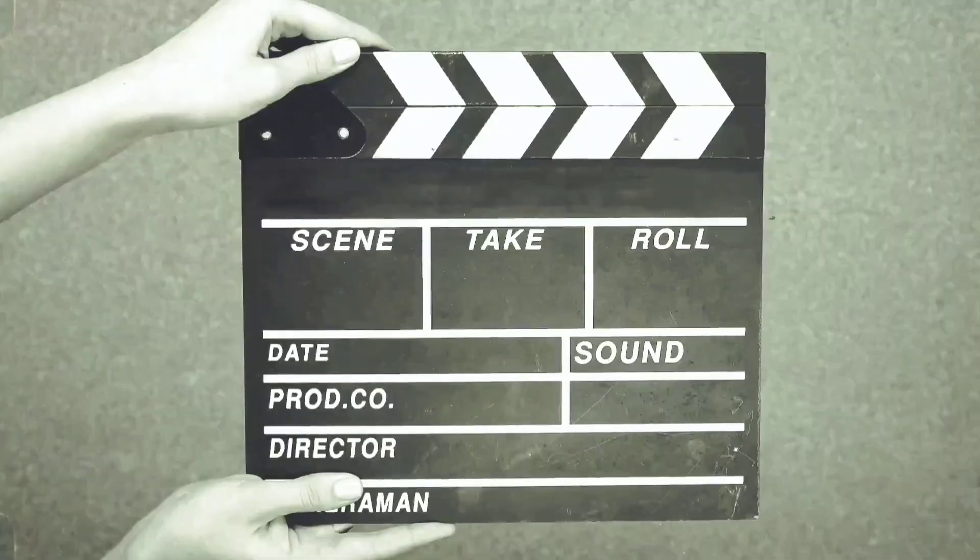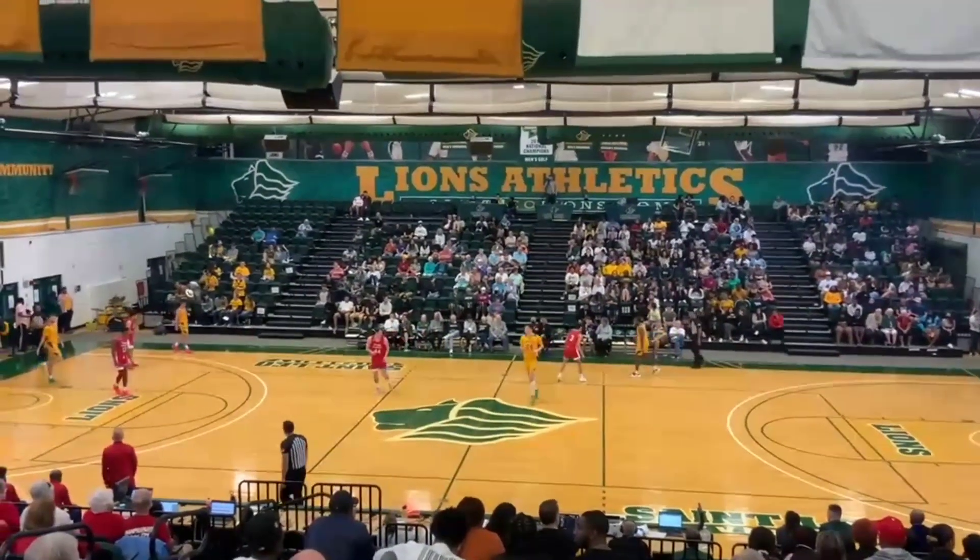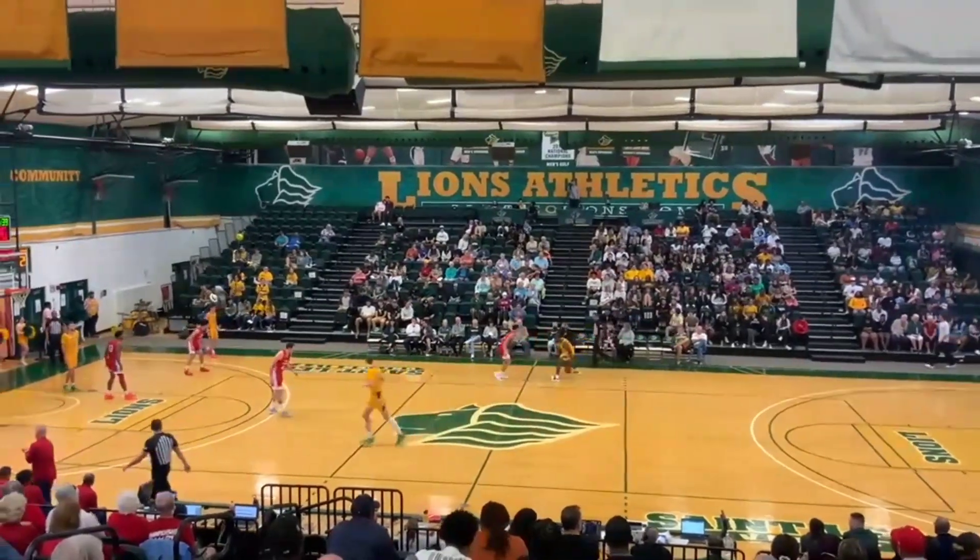I'm checking in today from the Factory Sports Complex in Lewis, Delaware, and I'm coming to bring you the action of the week. Today's action is courtesy of St. Leo's Men's Basketball D2 down in Florida.